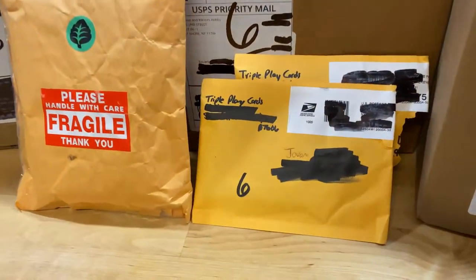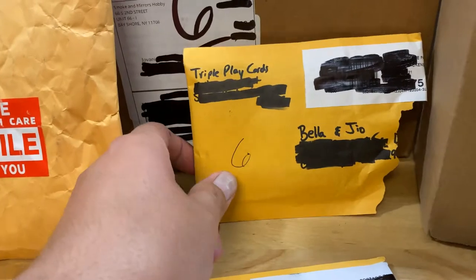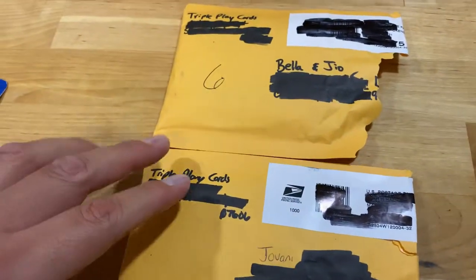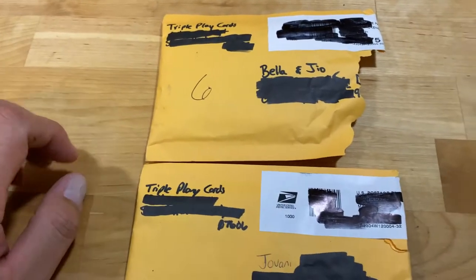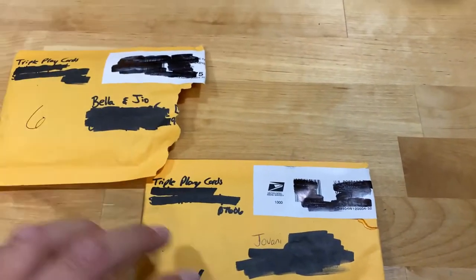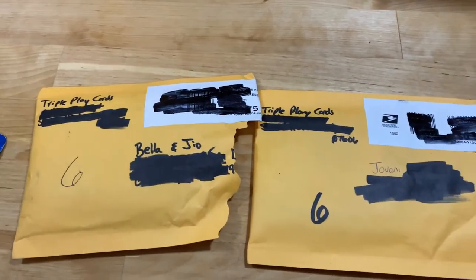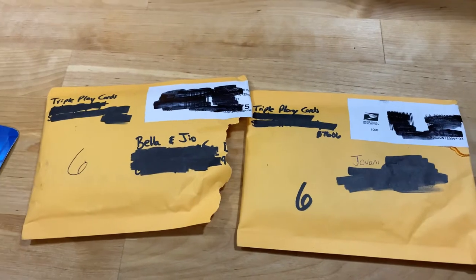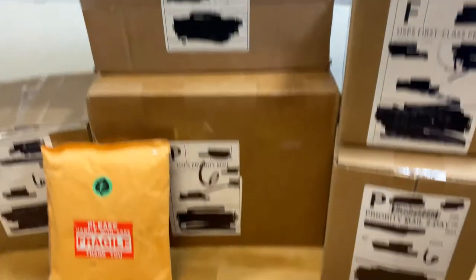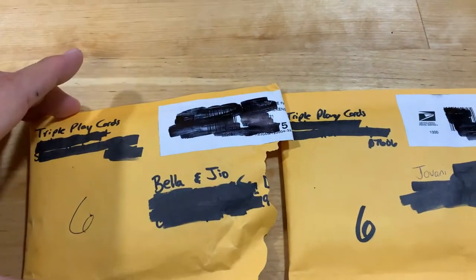A YouTube channel that I follow — and Bella and Gio follow too — it's called Triple Play Cards. The guy is very nice, he's awesome. I'm waiting for my new packets; he said he put some extra cards for us. We've been having luck and it's an awesome environment. Check him out on YouTube and Instagram — it's called Triple Play Cards. I'll put the links below.